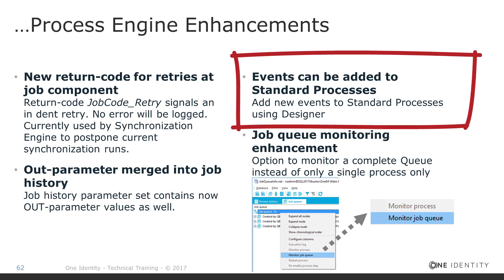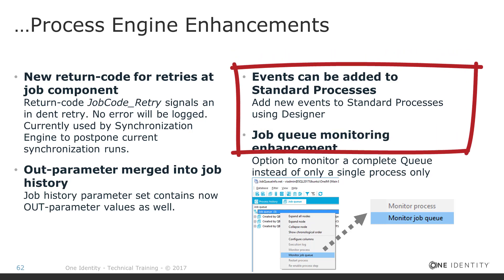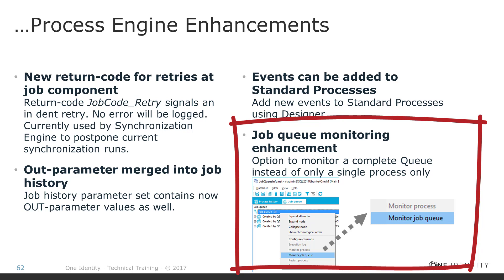Starting in version 7, standard processes became partially customizable without needing to copy them — a behavior tied to how One Identity Manager stores changes. This has been expanded: you can now define additional events on standard processes. For example, if a process was defined for insert and you want it to also run on update, you can now add the update event without copying the process. Also, a new feature in job queue monitoring: the job queue and job queue info tool does not allow auto-refresh of the complete job queue, which makes sense given hundreds of thousands of jobs, as a full refresh would create a large data feed from the database to the front end.